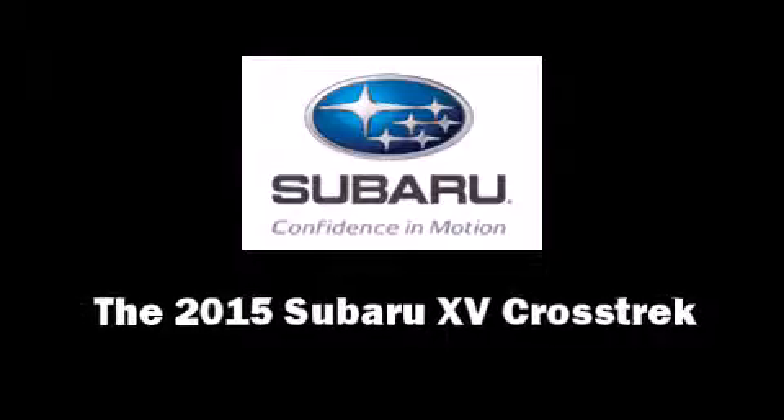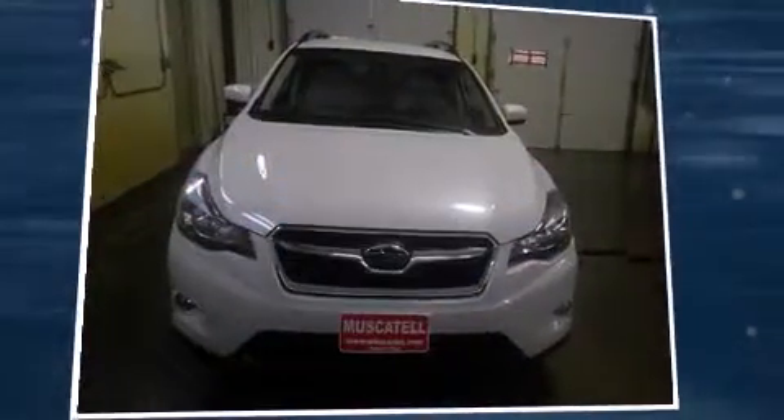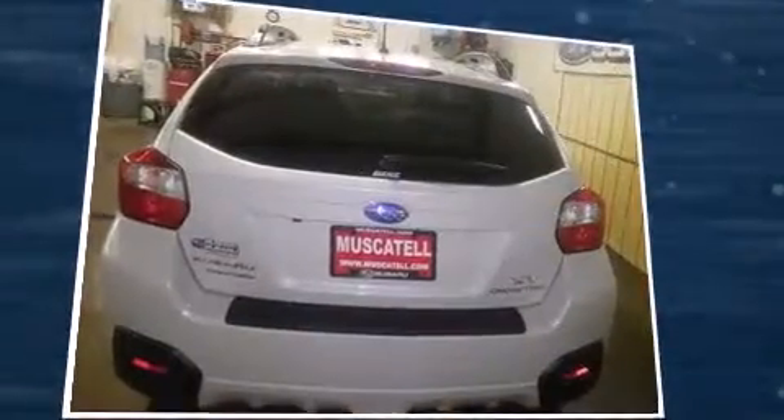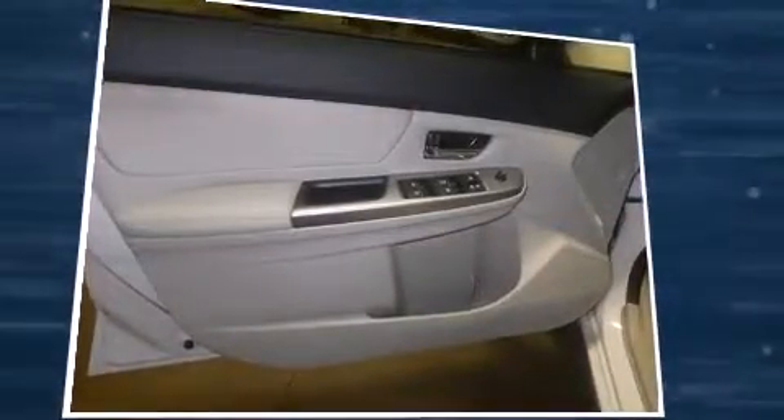Take command of the road in the 2015 Subaru XV Crosstrek. Smooth gear shifts are achieved thanks to the 2.0-liter 4-cylinder engine, and for added security, Dynamic Stability Control supplements the drivetrain.